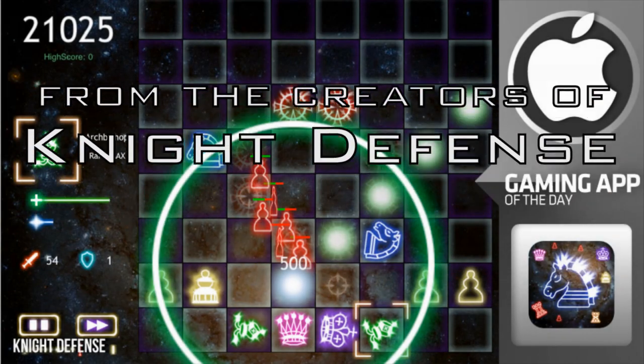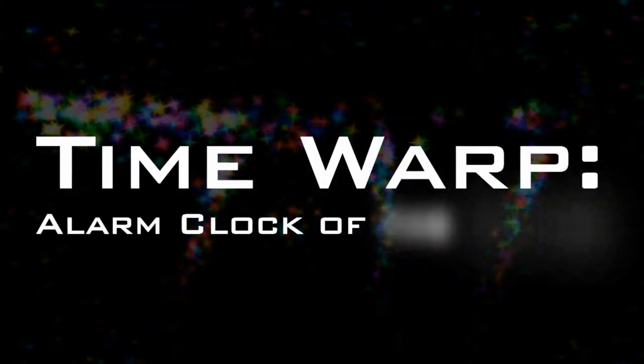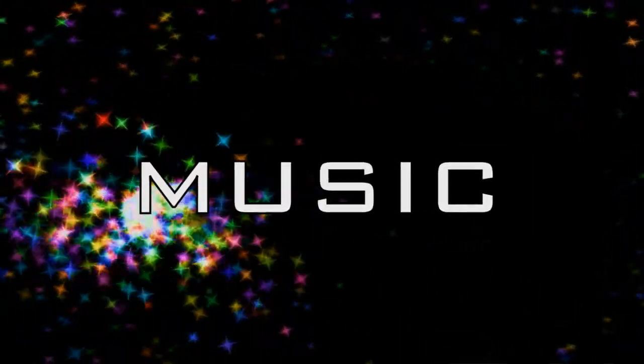New from the creators of critically acclaimed Night Defense, Time Warp Alarm Clock. Experience the best-looking alarm clock on the App Store as you wake up to your favorite songs from your iPod library.